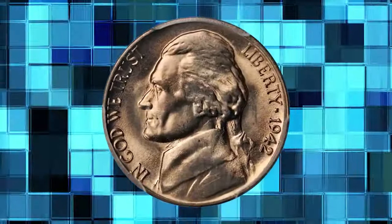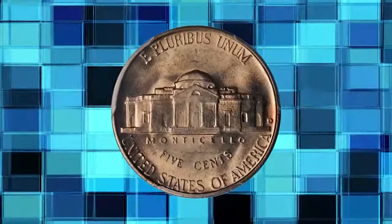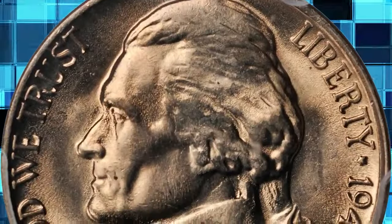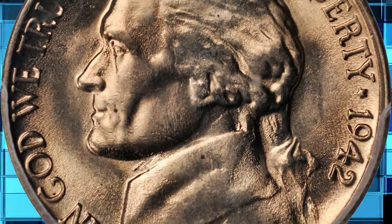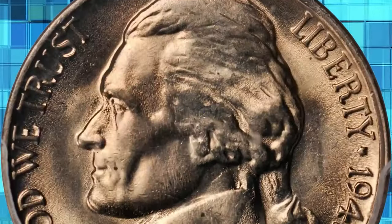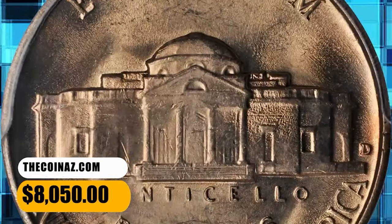1942 D Jefferson nickel. Highly sought after repunched mint mark variety, D over horizontal D. CAC. Graded in Mint State 65 by PCGS. This well-struck gem boasts a lovely champagne rose luster. A very nice piece, and among the finest certified for an issue that is rare even in lower mint state grades. Important find for the advanced Jefferson nickel collector. It was sold for $8,050.